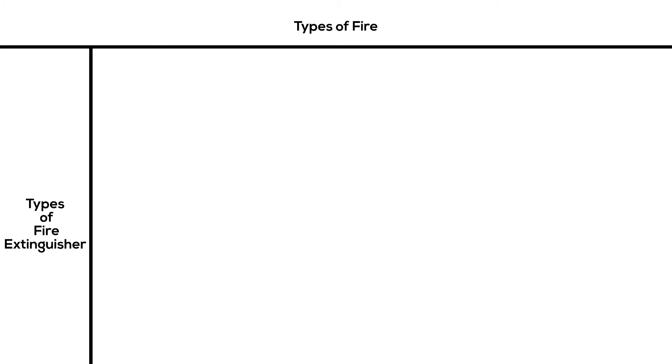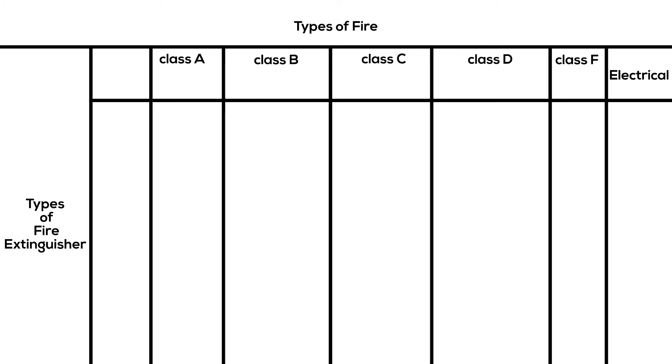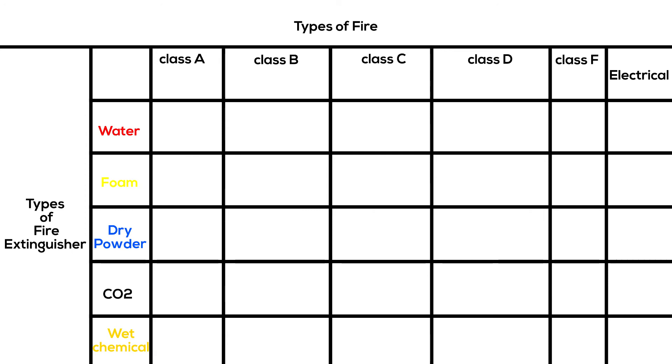Now let's jump into the types of fire and fire extinguishers. Each type of fire has one or more fire extinguisher. There are five different fire ratings or classes: A, B, C, D, and F, plus electrical fires. There are five fire extinguisher types: water, foam, dry powder, CO2, and wet chemical. Class A fires are caused by flammable solids such as wood, paper, and fabric. Class B fires involve flammable liquids such as petrol, turpentine, or paint.